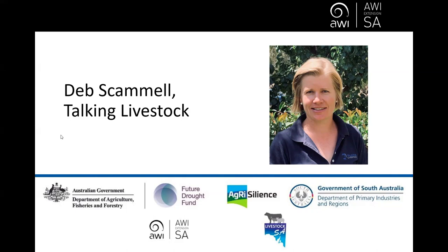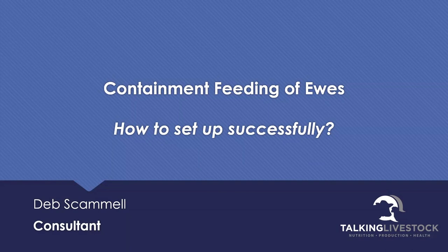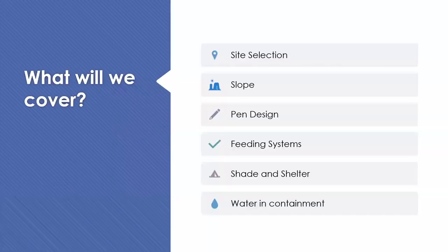Thanks for jumping on tonight straight after Easter. Tonight we're going to cover containment feeding of ewes - specifically the setup and how to do a successful setup that makes it easy to feed the ewes and manage them in those containment spaces. I'll be running through first one of the most important things I find, which is site selection - including how slope is involved and how we make sure we're on the right sort of slope and soil type.